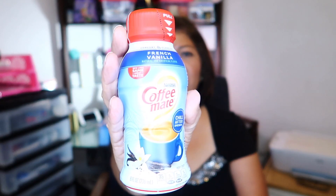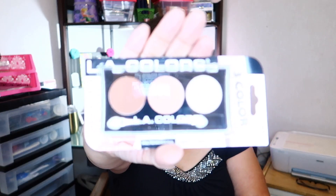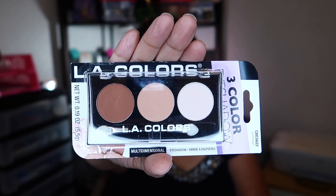The next thing I picked up were these Coffee-Mate creamers — this one's the French Vanilla, and then I picked up the Italian Sweet Cream, which I hadn't tried before. Then I found this little eyeshadow palette by LA Color — it's a three-color eyeshadow. I liked it because it's a matte color with no shimmer in it. Pretty, pretty colors.